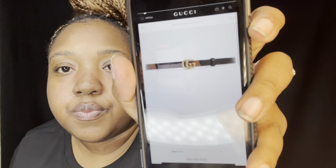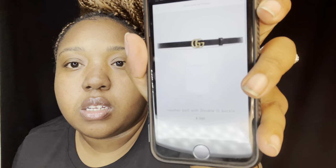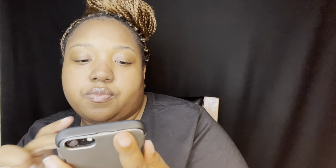The next item is a Gucci belt — it's the leather belt with the double G buckle. That particular one is $360. It's not the super large one, it's the smaller one.